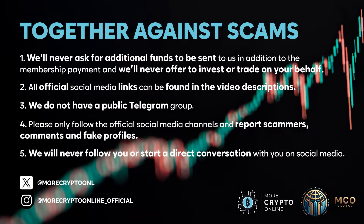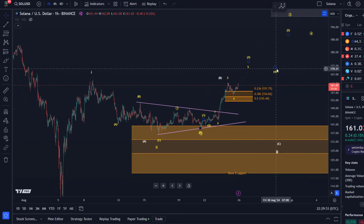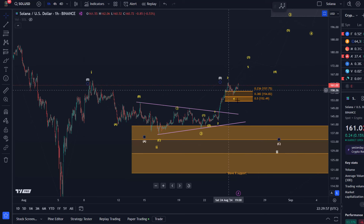Hello and welcome to another update video about Solana. Solana has reacted to the most recent support zone that I highlighted in the last updates and we could really have started wave five of three now.